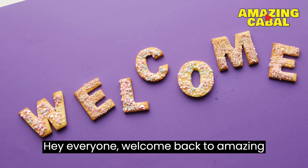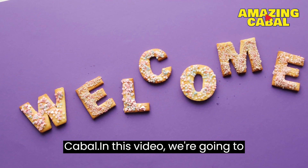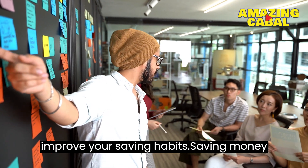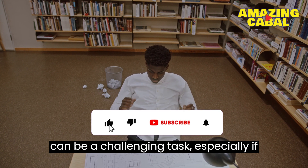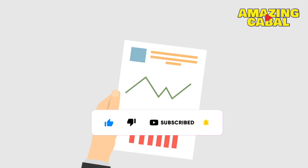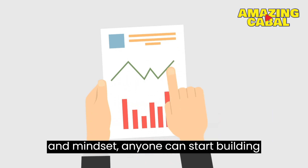Hey everyone, welcome back to Amazing Cabal. In this video, we're going to share 15 practical and effective ways to improve your saving habits. Saving money can be a challenging task, especially if you're used to living paycheck to paycheck. But with the right strategies and mindset, anyone can start building their savings and achieve their financial goals.